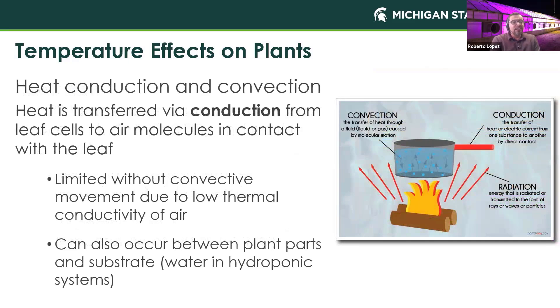Now let's talk about conduction and convection. Heat transfer via conduction involves our leaves and the transfer of heat to air molecules in contact with the leaf. With convection, heat is transferred through a fluid caused by motion — we can think of that in terms of a hydroponic solution, where heat transfers from the water to the plant. There is limited heat transfer without convective movement due to the very low thermal conductivity of air.